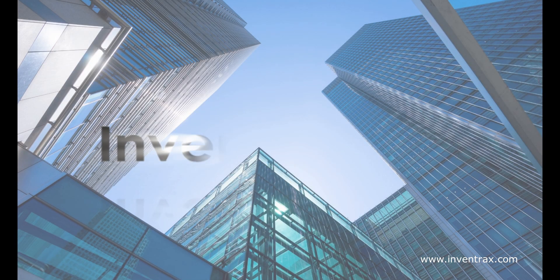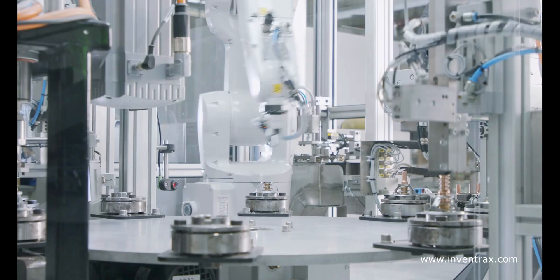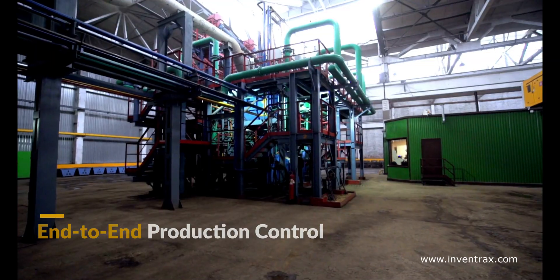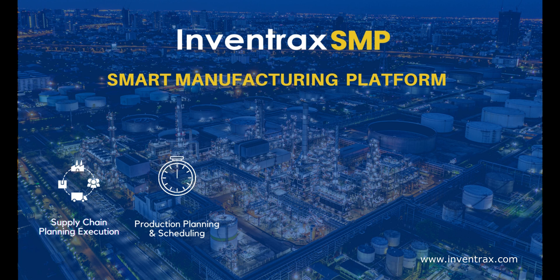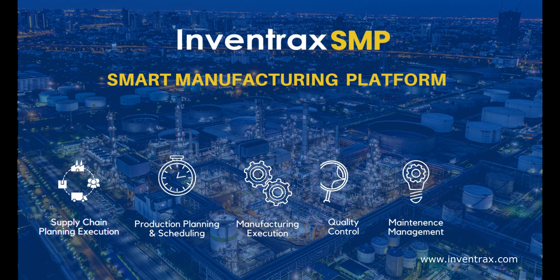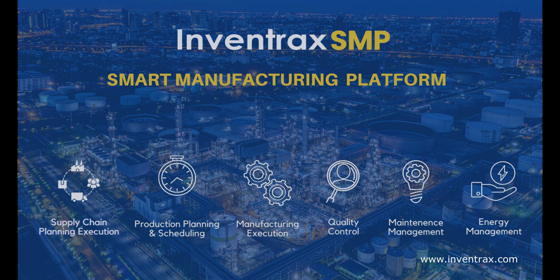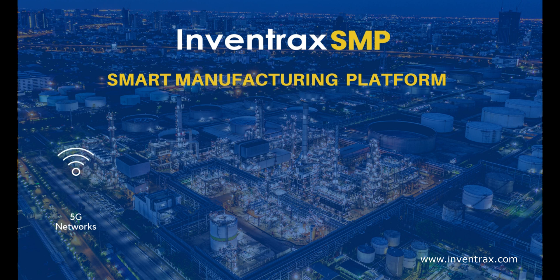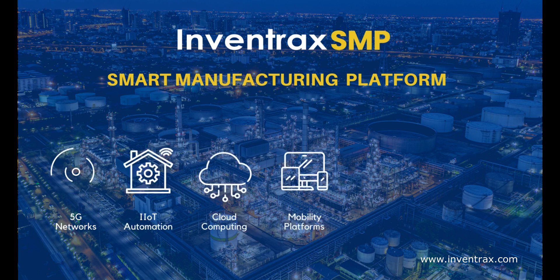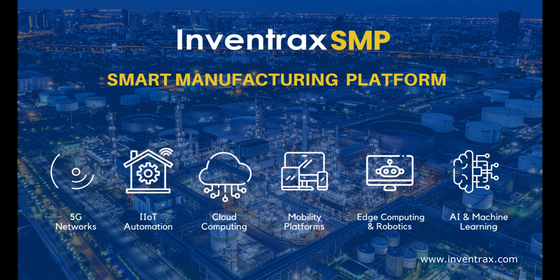Inventrac Smart Manufacturing Platform provides a suite of products for an end-to-end production control system that contains supply chain planning and execution, product planning and scheduling, manufacturing execution, quality control, maintenance management, and energy management — using the technology landscape of 5G networks, industrial IoT sensors, cloud computing, mobility platforms, edge computing, robotics, and artificial intelligence and machine learning.